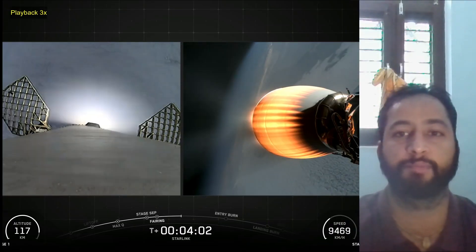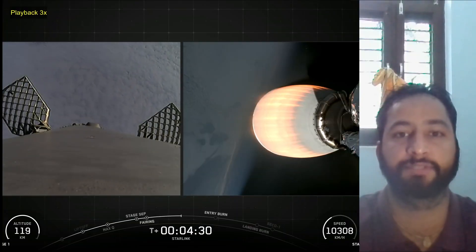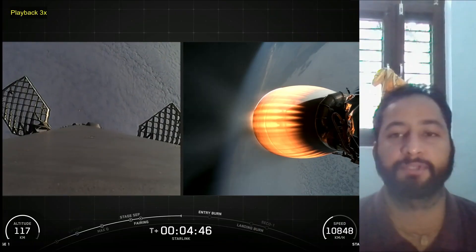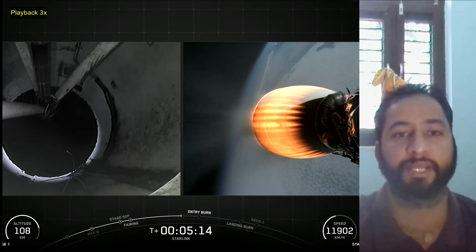The interstage is a composite structure that connects the first and second stages and houses a pneumatic pusher that allows the first and second stage to separate during flight. Falcon 9 is equipped with four hypersonic grid fins positioned at the base of the interstage. They orient the rocket during re-entry by moving the center of pressure.